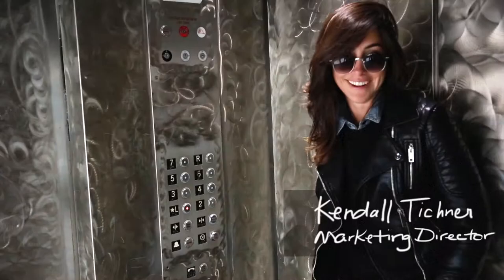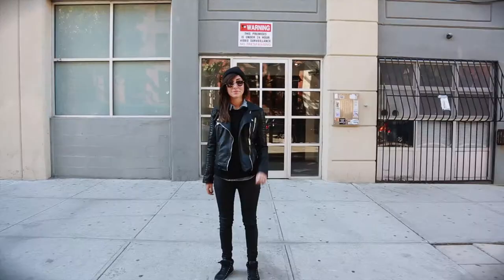Hi, I'm Kendall Tischner and I'm going to show you how to get to MANA Contemporary. Let's go!